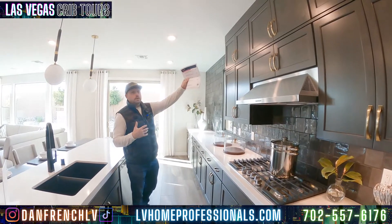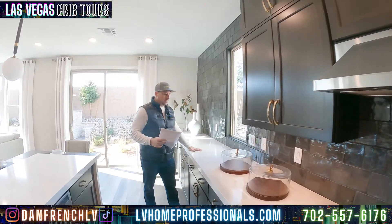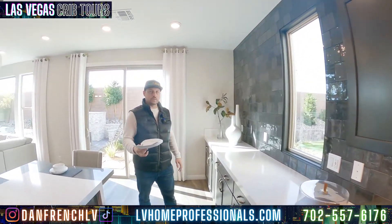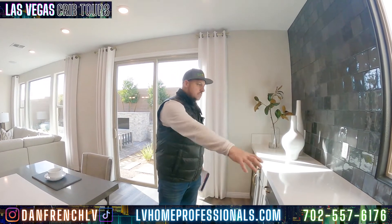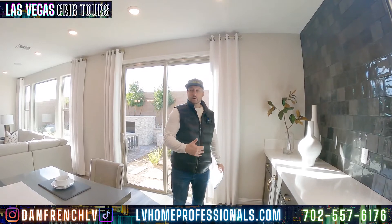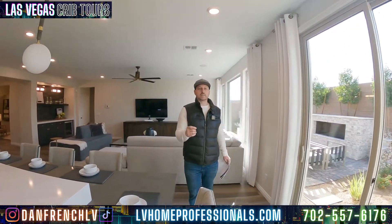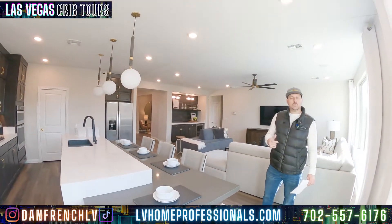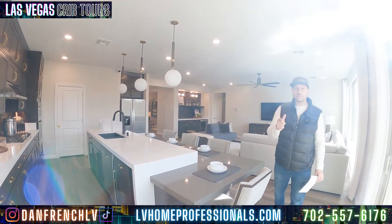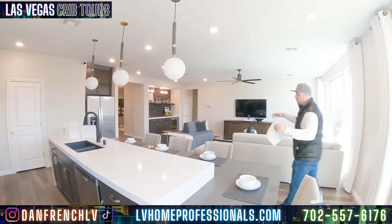A lot of the cabinetry upgrades and the backsplash will be upgrades. Most of the things that you see in Pulte, like if you wanted this extended cabinetry or extended countertop, that's probably going to be an upgrade. I'll put the lot premium, if there is one, in the comments section, also into the video itself when I do the payment breakdown. Make sure you stay tuned to the end of the video for the payment breakdown for this specific model.